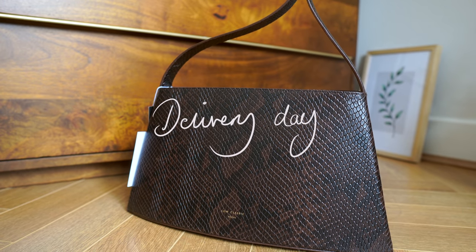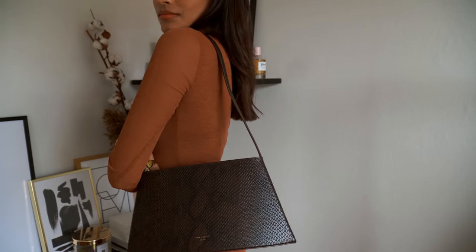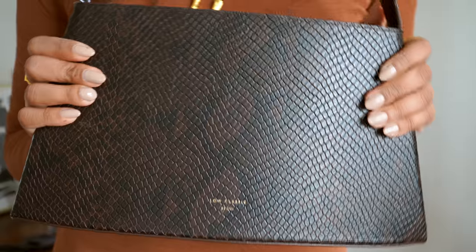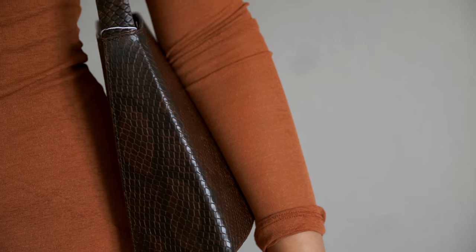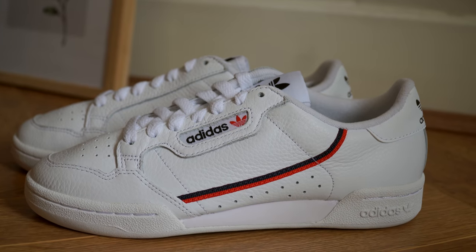First out of the Net-A-Porter box is the low classic bag — I absolutely adore this bag. It's so perfect, very vintage, very minimal, sleek and sophisticated. That croc print really complements my neutral camel wardrobe and makes everything look put together and smart. It's also very roomy — I managed to fit in a camera lens, my camera, phone, wallet, and battery pack — so it's definitely practical, but it's not so oversized that it's heavy. Quite lightweight and perfect for running around.